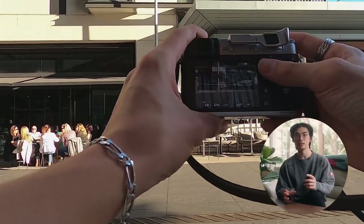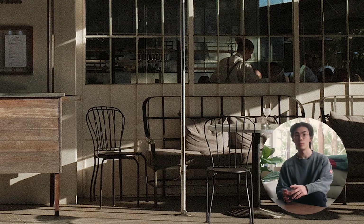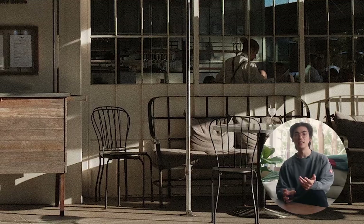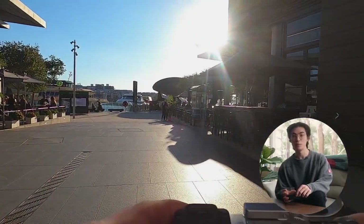The first camera I want to showcase is actually the one filming the video right now — it's the Fuji X100F. This digital Fuji camera is a rangefinder style, and I've been using it to take a lot of everyday life shots and street photography specifically. I find the build quality and its low-profile look make it really easy to shoot street photography without being noticed by too many people.